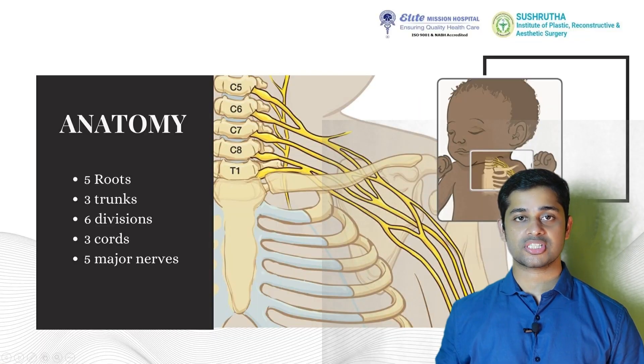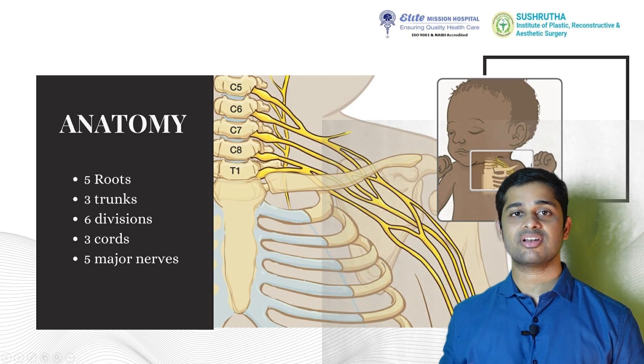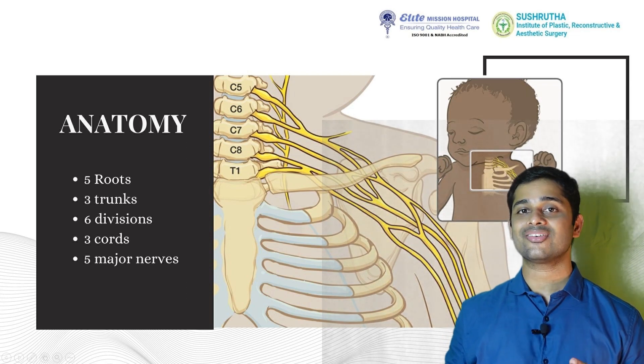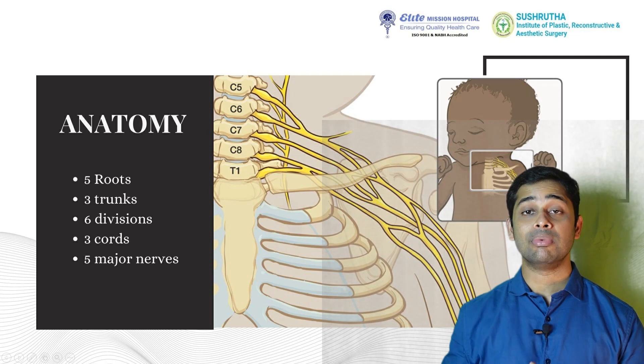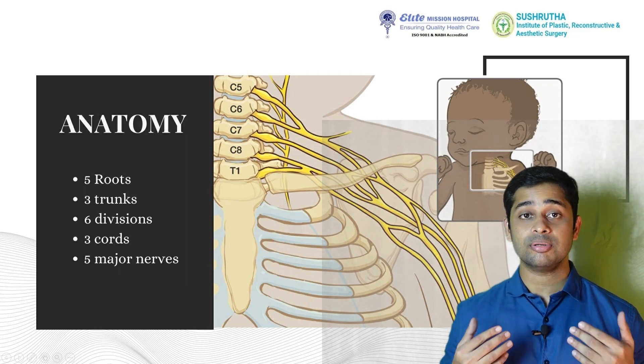First, the anatomy of the brachial plexus. It originates from five roots namely C5, C6, C7, C8, and T1, and gives off three trunks, six divisions, three cords, and multiple branches, of which five major nerves supply the upper limb.